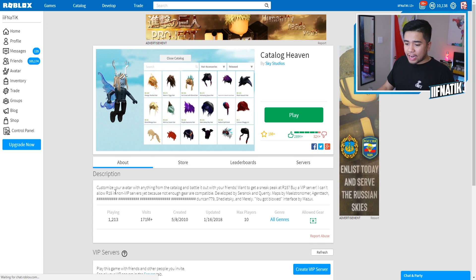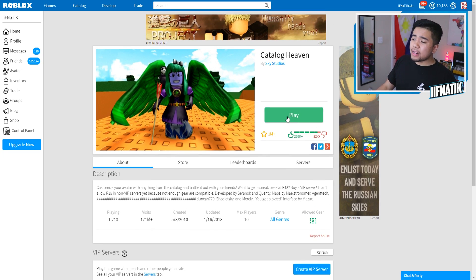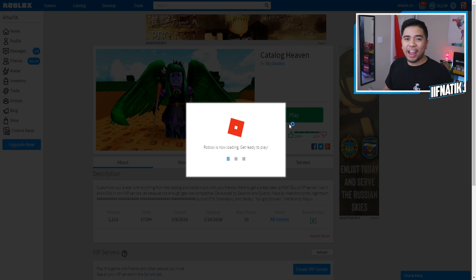467 players are actually playing this, and if I read the description it says, 'Customize your avatar with anything from the catalog, and battle it out with your friends.' We already know what R15 looks like, so here we go, guys. Let's jump into Catalog Heaven and see if we should buy a brand new item.